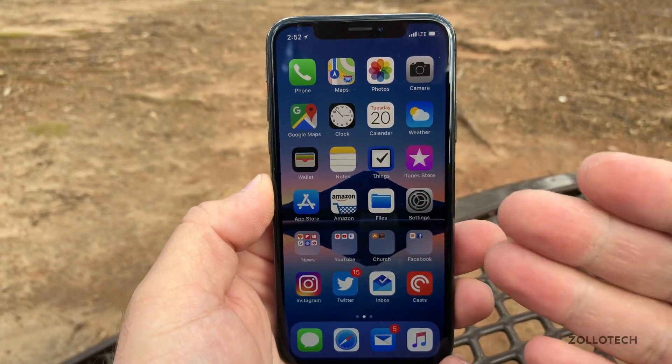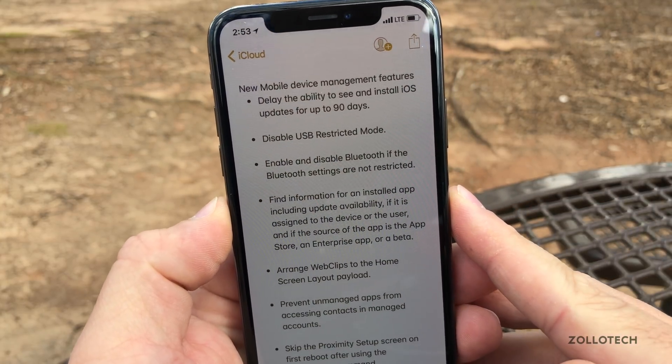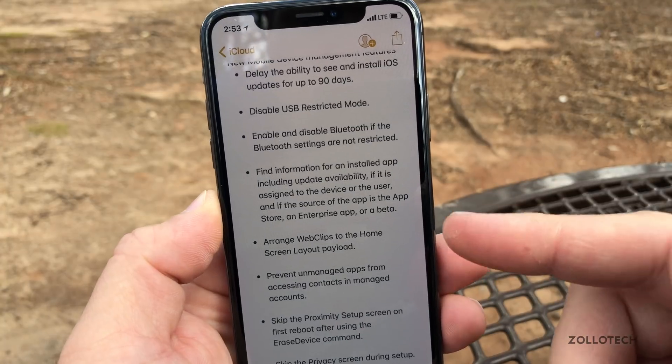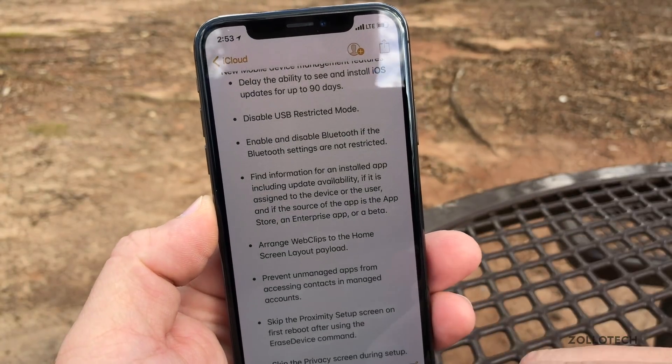As far as anything new, I couldn't find anything specific. However, there are some new mobile device management features — here's all of them that were listed. These are different things you can do with mobile device management if you're remotely managing a device for a workplace or something like that.